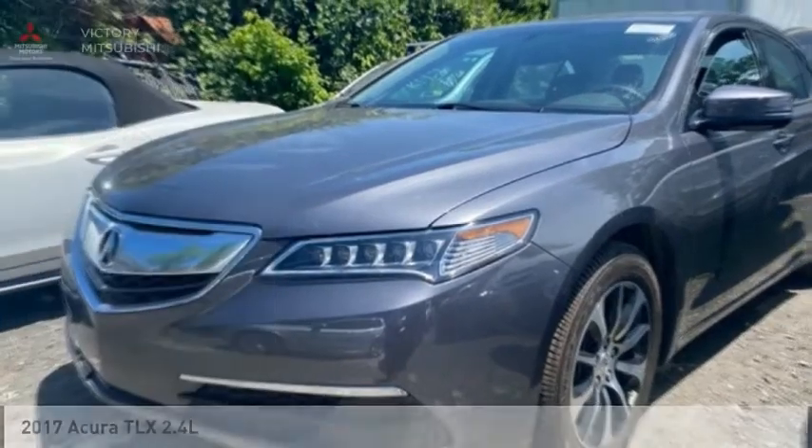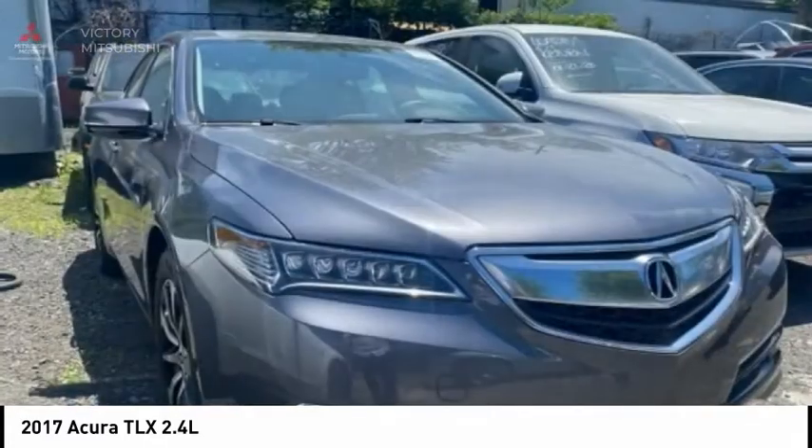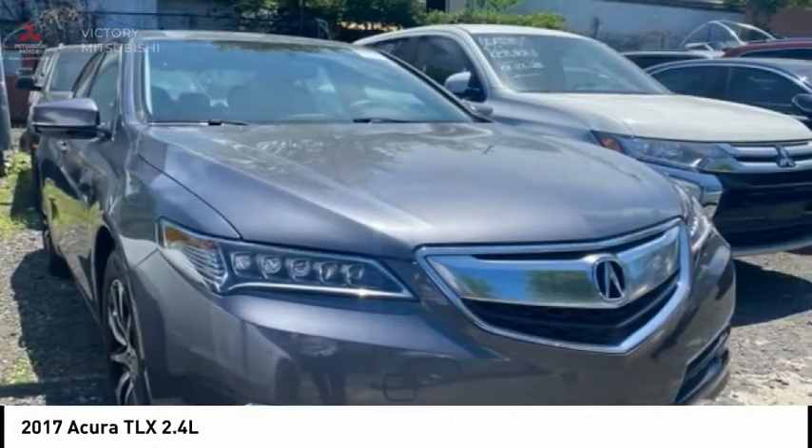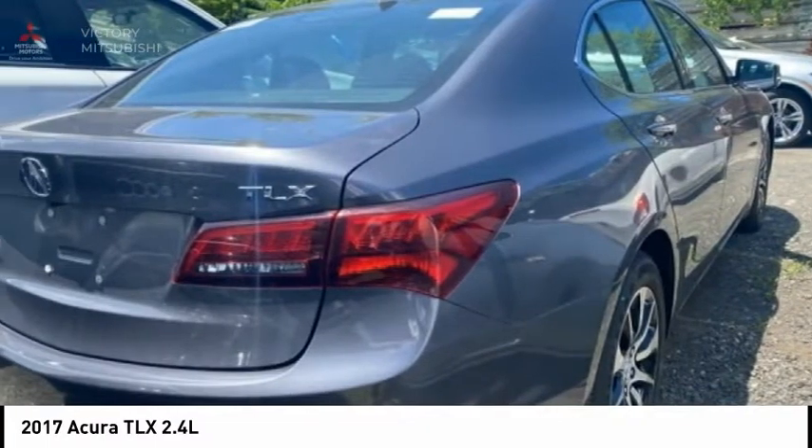We are pleased to show you the 2017 Acura TLX. The Acura TLX impresses drivers with its nimble handling, great fuel economy, and long list of high-tech features.